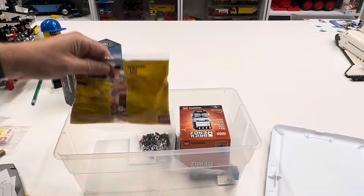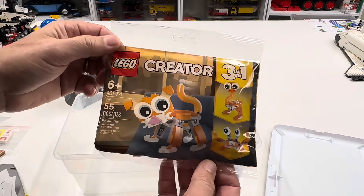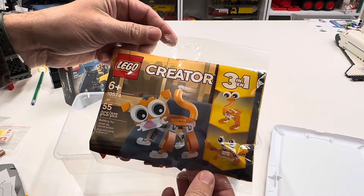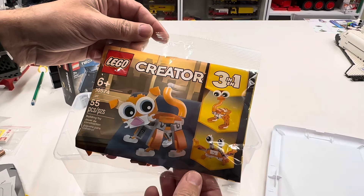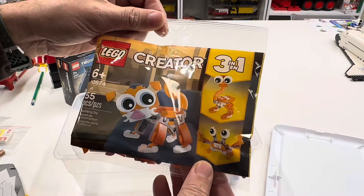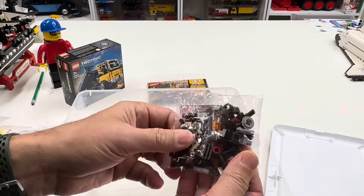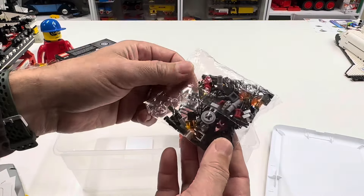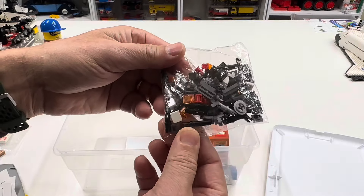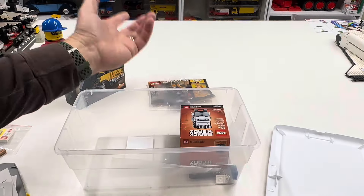There's not a lot of stuff in here. We got this Creator cat poly bag — good grief, this is pretty bad. I think this had to be one of the free ones, or was this something from Walmart? Now this is interesting — I don't know what this goes to, it's a sealed bag from some set. The Technic friction pins. There's definitely nothing valuable in there, just the small parts bag from some set.